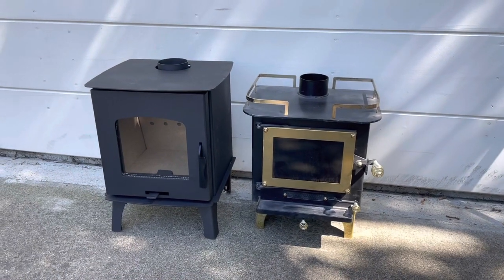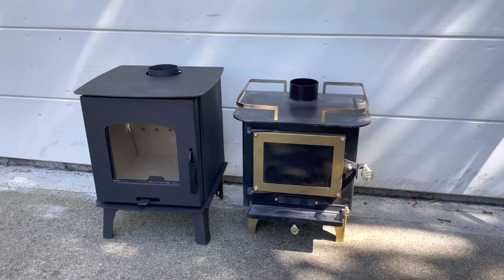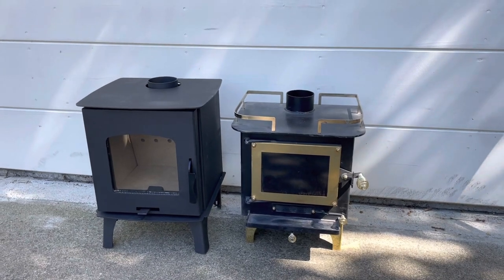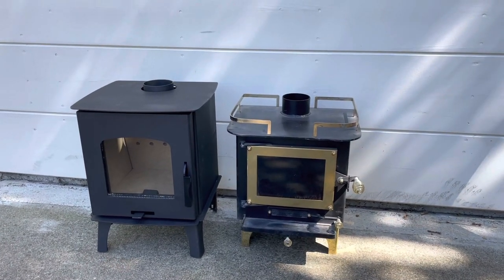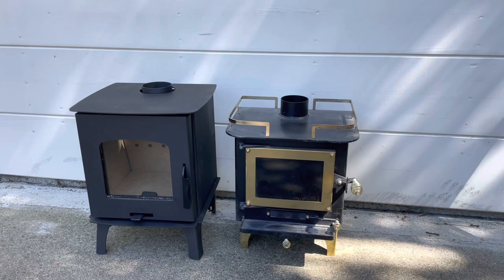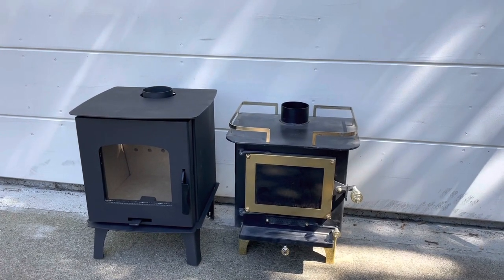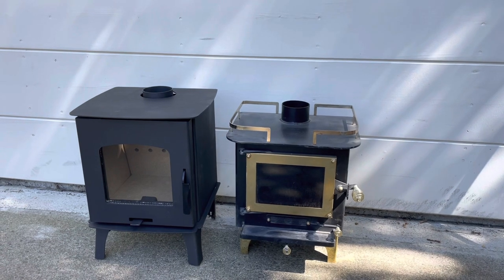The capybara stove runs about $300 while the cubic mini ranges $600 plus, and it ships from Canada while the capybara stove ships from the United States. So you also get the capybara stove a lot quicker due to not having to wait for international transit times.